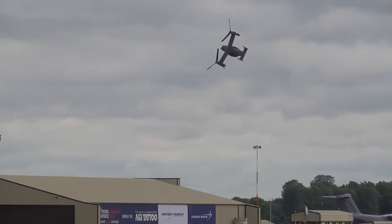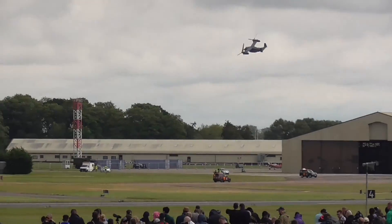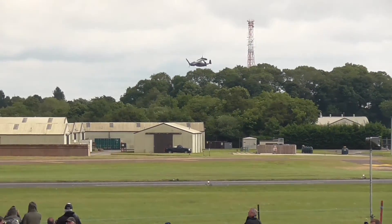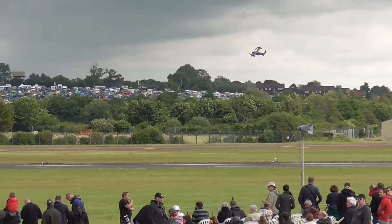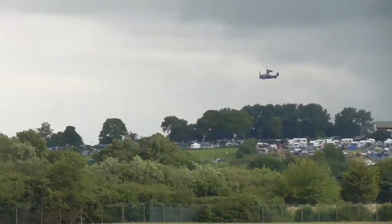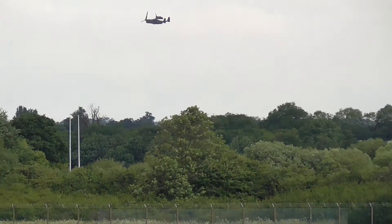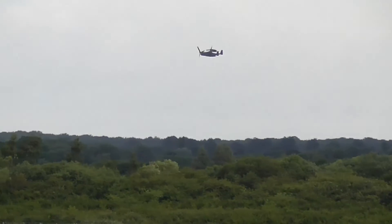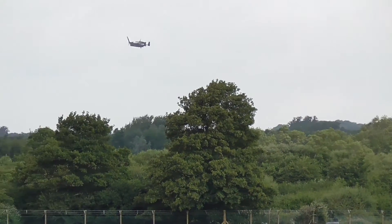The first export customer is the Japanese Ground Self-Defense Force, with a deal to deliver five V-22s by June 2018, and follow-on export orders are a definite possibility. A very impressive performance there by the CV-22 Osprey of the US Air Force's 7th Special Operations Squadron. A nice shot with the tail of the Atlas in the background.